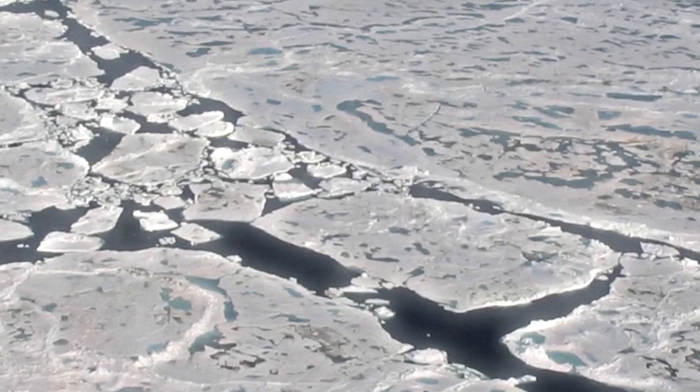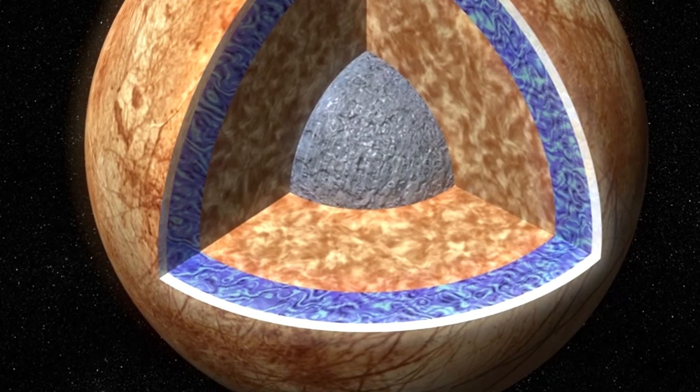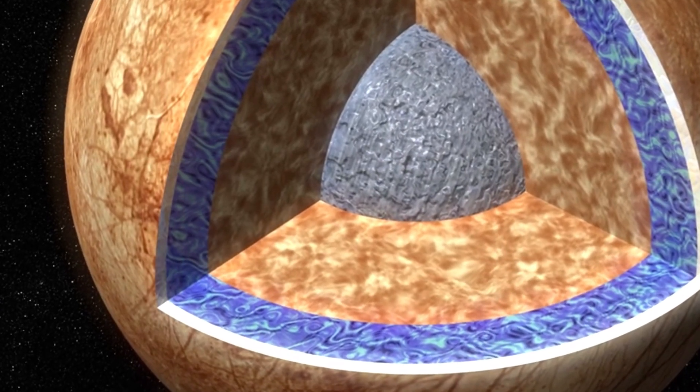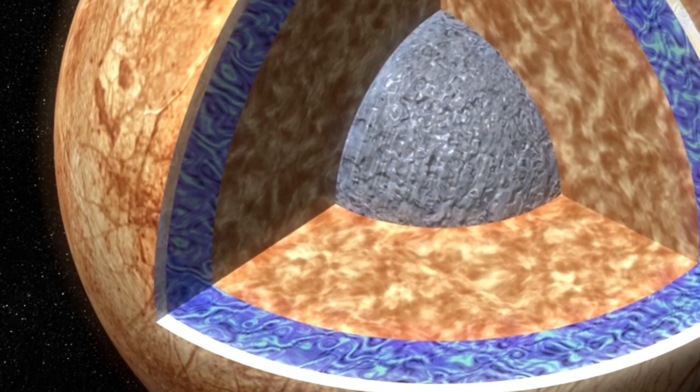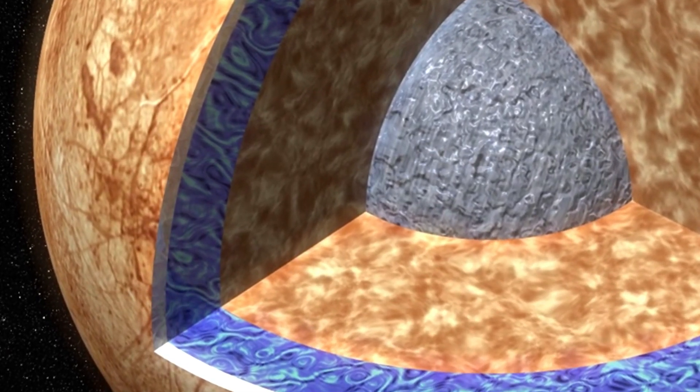Beneath its icy exterior lies a global ocean, potentially holding more than twice the volume of Earth's oceans. A thick ice layer shields the ocean from harsh radiation, while tidal forces from Europa's proximity to Jupiter cause significant flexing and heating, possibly keeping the water in a liquid state.